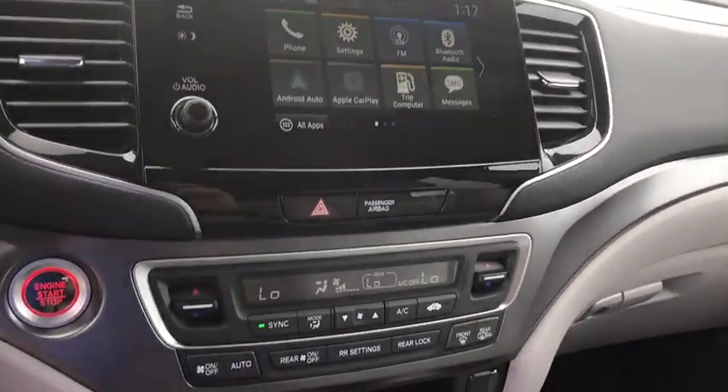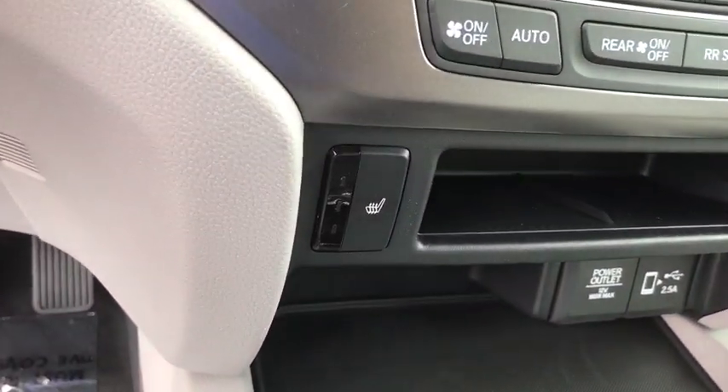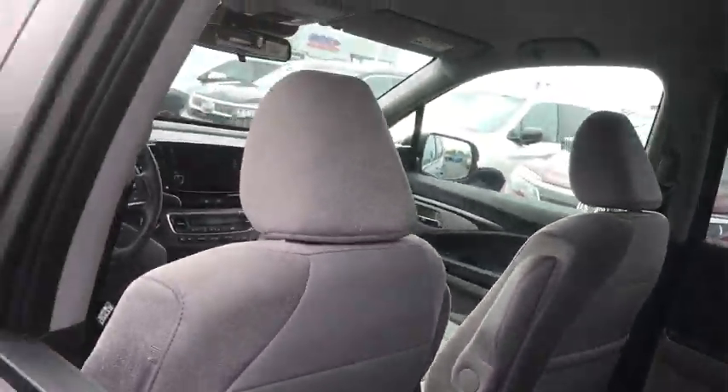Bluetooth, Adjustable Steering Wheel, Power Steering, Floor Mat, Keyless Start, Aluminum Wheels, Four-Wheel Disc Brakes, Cruise Control, AM FM Stereo Radio, Rear Defrost.